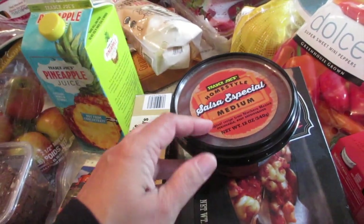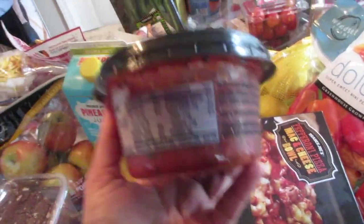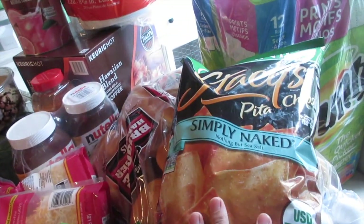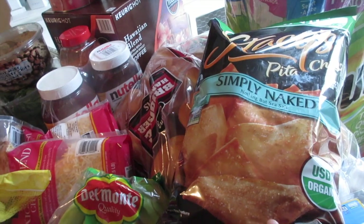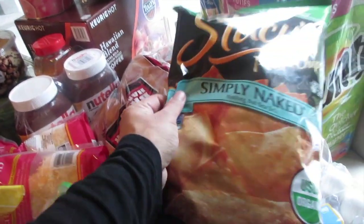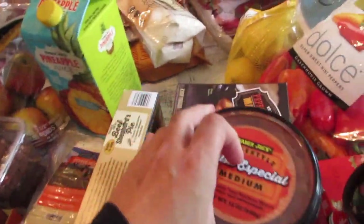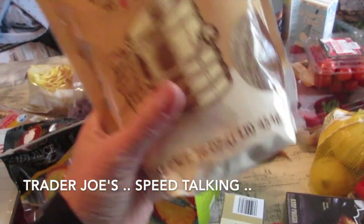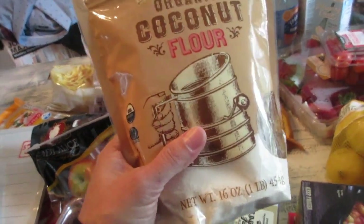Hubby's and my go-to salsa is Trader Joe's salsa especial medium — it has a fire-roasted taste and is perfect with Costco's Stacy's pita chips, currently on sale at $3.99 for a big bag of organic chips. I also get my organic coconut flour at Costco — I use it with panko for my nana's chicken fingers recipe.